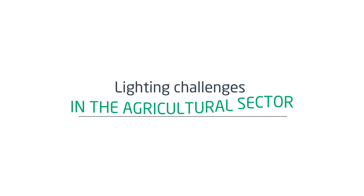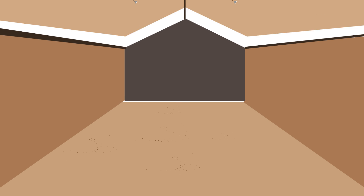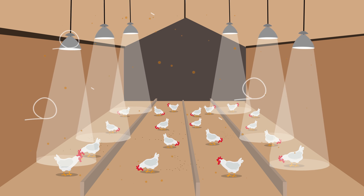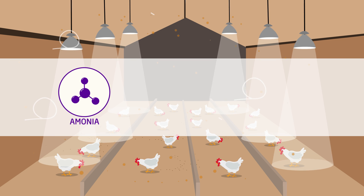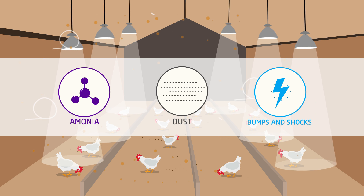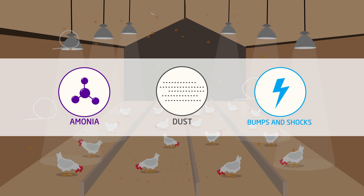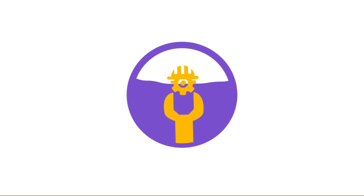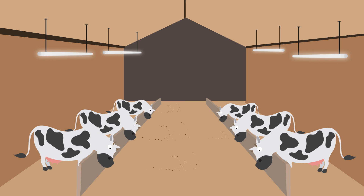Lighting in the agricultural sector can be a challenge due to the rough environment. Ammonia, dust, bumps, and shocks wear down traditional lighting sources at a rapid speed, causing an increased maintenance level. Fluorescent tubes have been the lighting source of choice for several years in the agricultural sector, but recent studies have proven that there are significant drawbacks.